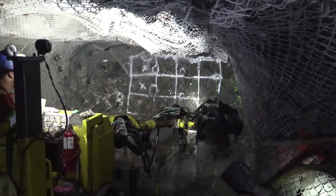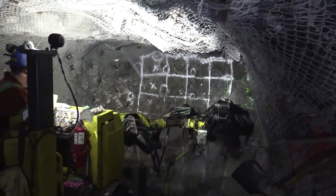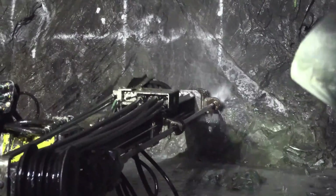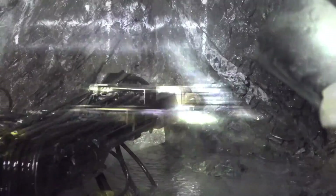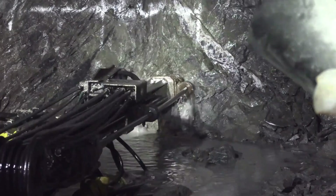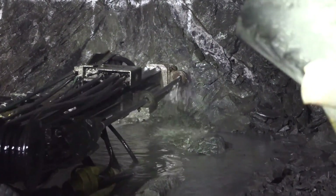Once a direction is chosen, engineers set out a specific pattern to drill, and the miners come in and drill holes in the face of the drift. The holes are loaded with explosives. Once everyone is back on the surface and the tunnels are all clear, the blast occurs and the tunnel is extended by about 10 feet.